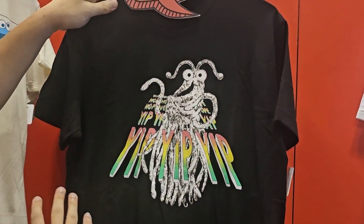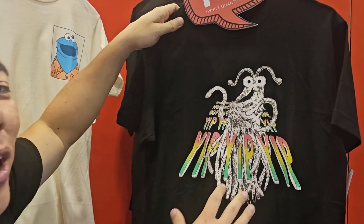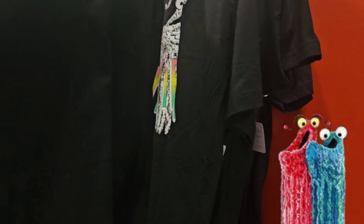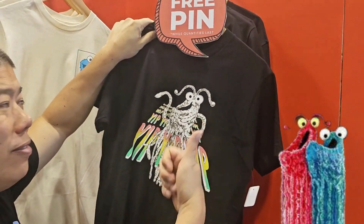This is our brand new Martians Yip Yip t-shirt. This is our number two seller at the pop-up and the show. We can't wait to launch this — this is going to be such a huge, huge seller for us.